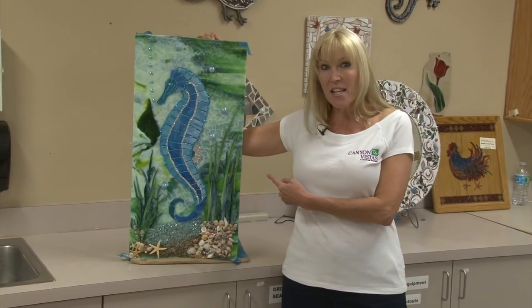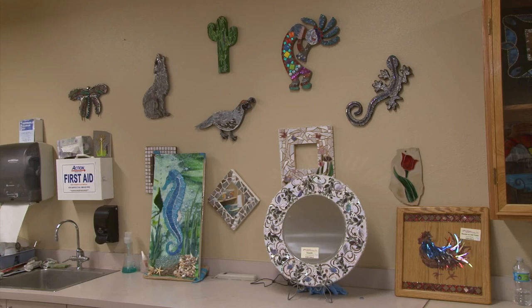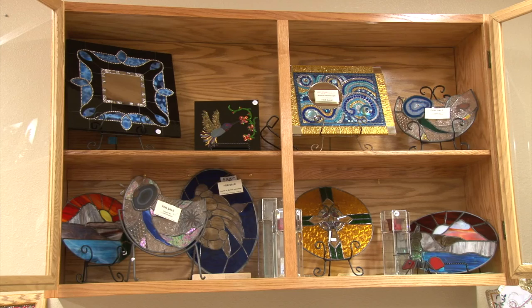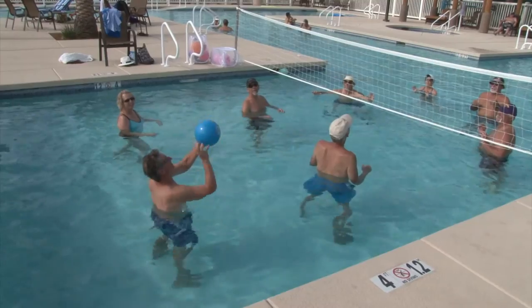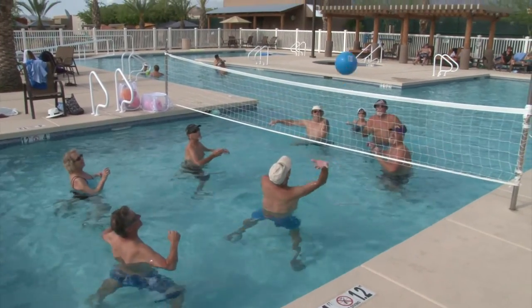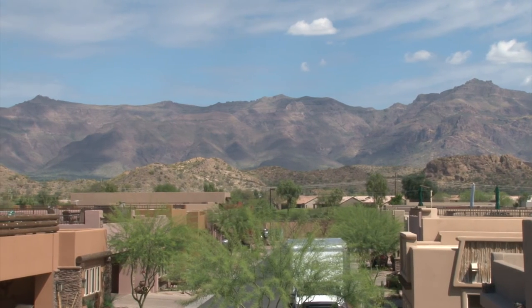Mosaics just like this can be made in the open arts room, as well as pottery projects and stained glass artwork. So whether you're into shuffleboard or hanging out by the pool playing water volleyball, you can have it all by building your new home at Superstition Views.